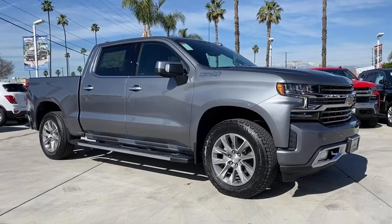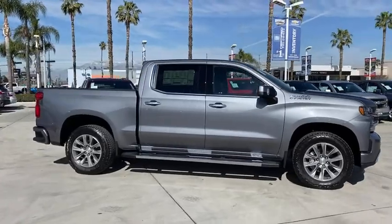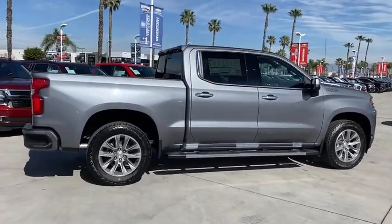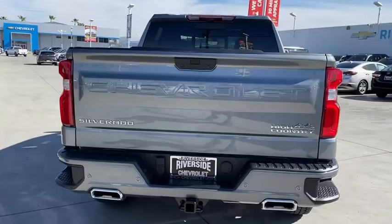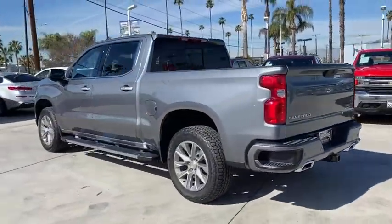You are going to love the 2021 Chevrolet Silverado 1500. The Chevy Silverado 1500 is the perfect combination of functionality, reliability, and technology. The impressive interior is simply another reason that the Chevy Silverado is a top choice among truck buyers. Here are some of this vehicle's great options.